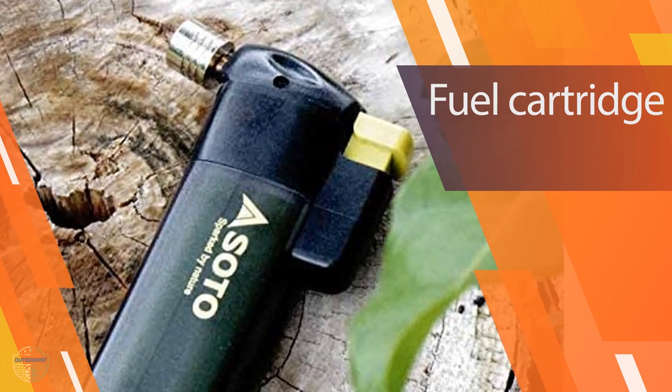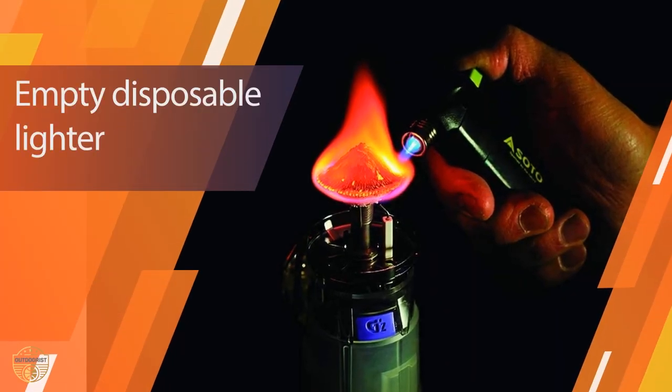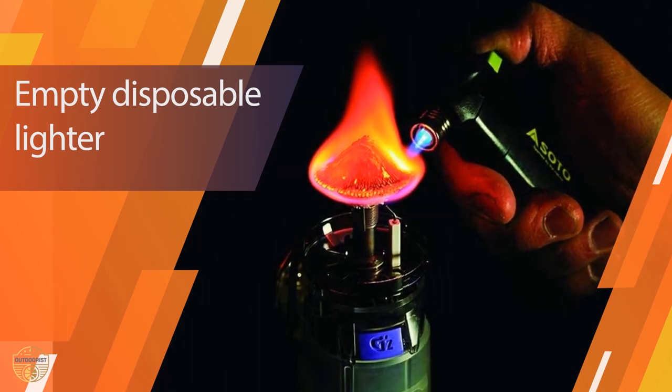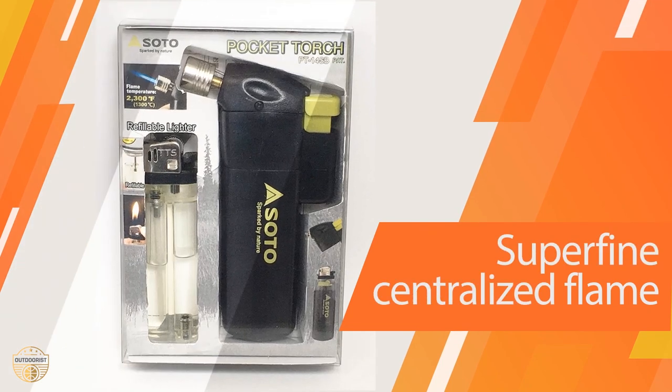The complete exterior is made of hard plastic, and the removable trigger holds a disposable lighter. There's an option to use a refillable butane lighter that comes in the package, which can save you money and the earth.